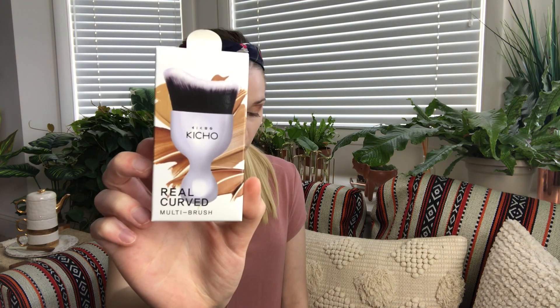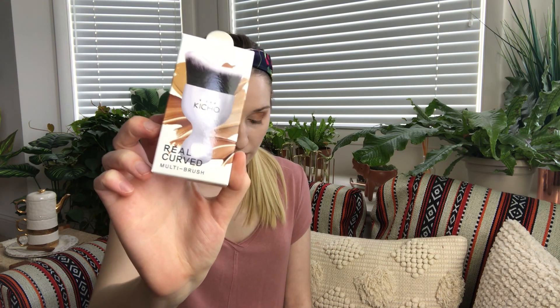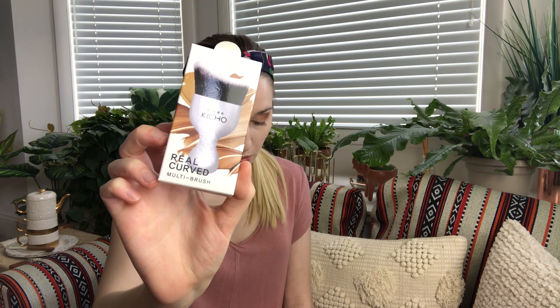The next thing I'm pulling out is a large multi-brush by Kicho, and this retails for $24. It is a multi-usage synthetic brush that's perfect for liquid, cream, and powder foundations. Its curved shape allows a perfect application all over the face, plus it's lightweight and super easy to clean. Let's open this up. I think e.l.f. had a brush like this and I'm super intrigued by it. So this is what it looks like — it has a little curve there.